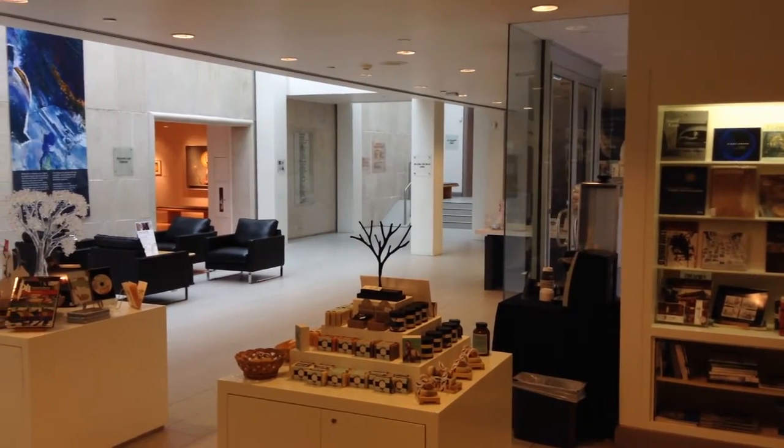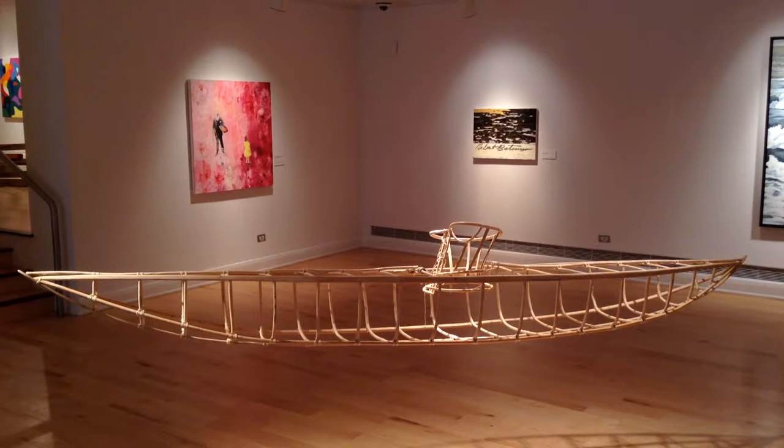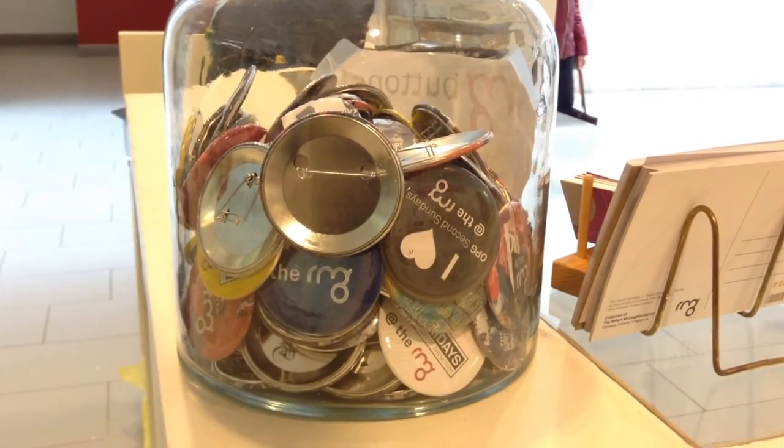RMG Fridays occur on the first Friday of each month. When you attend this free event, you will be accompanied with live musical performances by local bands, free food and interactive art experiences for all ages. I know the building pretty well so I like coming here anyway, and free stuff is always good.